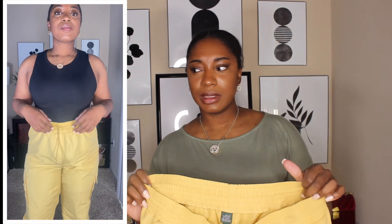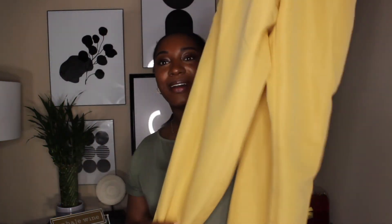I paired them with a Zara top and also I think a Forever 21 top — don't take my word on that. I will put a ping on where I got the top, and it will also be in the description bar.